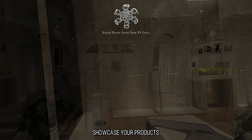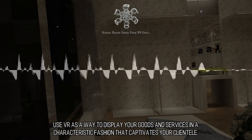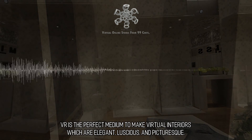Showcase Your Products. Use VR as a way to display your goods and services in a characteristic fashion that captivates your clientele. VR is the perfect medium to make virtual interiors which are elegant, luscious, and picturesque.